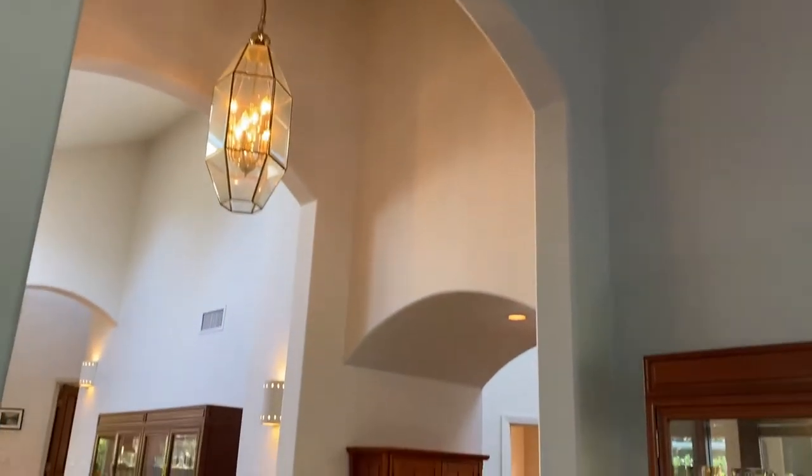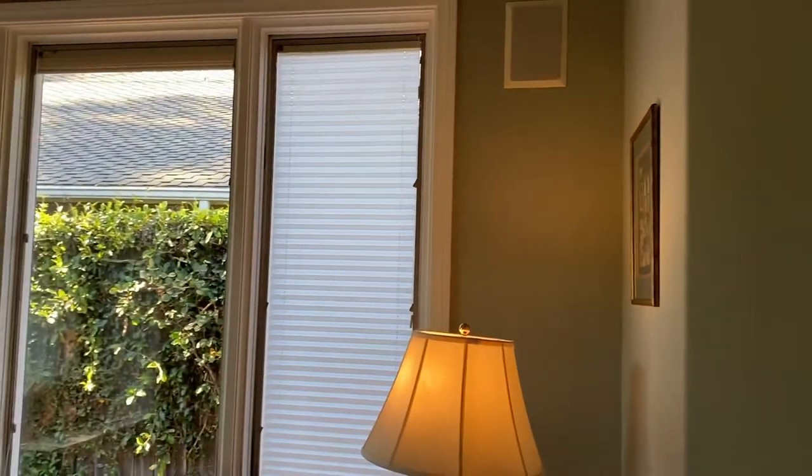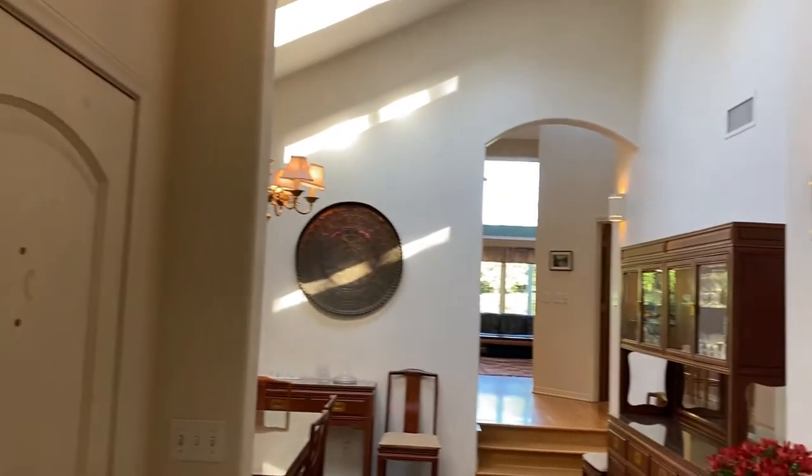You'll notice tall, soaring ceilings throughout the home, bullnose corners and rounded arches. Moving through this living room — nice and peaceful — the windows are Pella with built-in screens, and it is really quiet and peaceful in here.